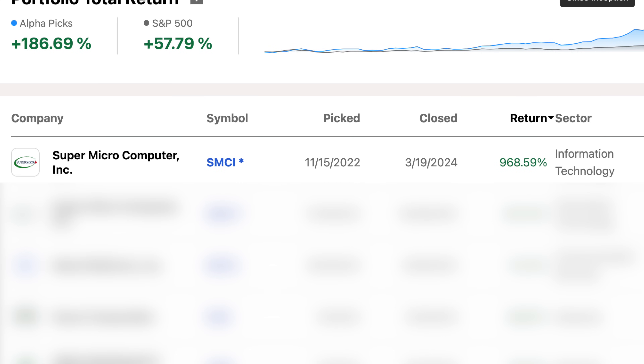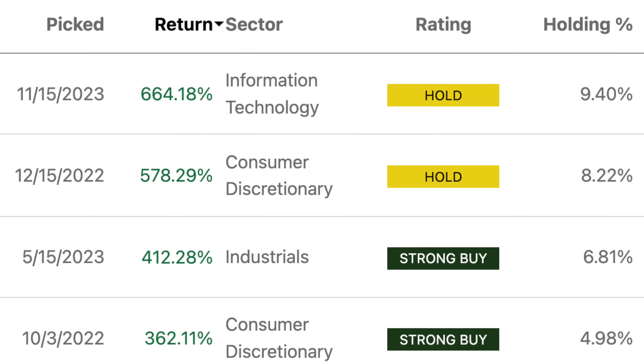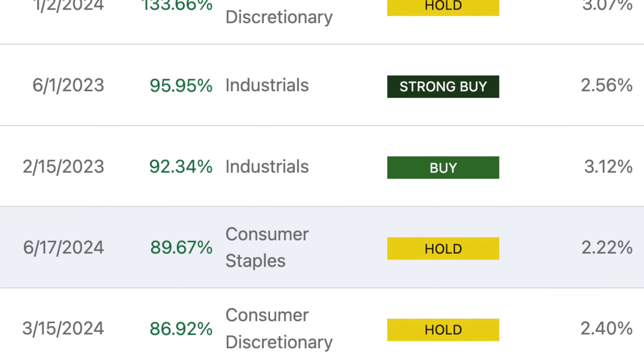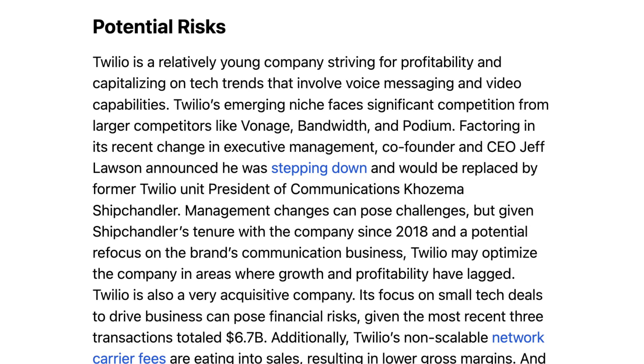Looking at some picks that were closed out, the biggest winner was up almost 1000% — that was SMCI, added in November 2022 and closed in March 2024, before the accounting issues. The biggest loser was down 47%, which was GigaCloud Technology. So when you're using it as a research or screening service, there's still potential for loss. What you're getting is a portfolio that in aggregate has done very well with some very big winners, which shows there's something to their method. With each pick, you can look at their detailed analysis to decide if it makes sense for you.